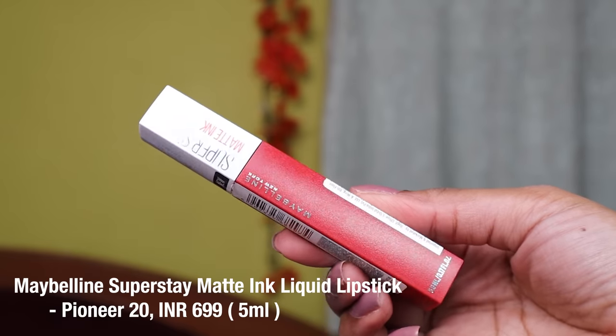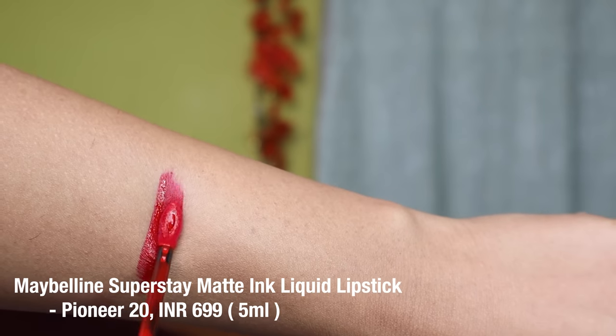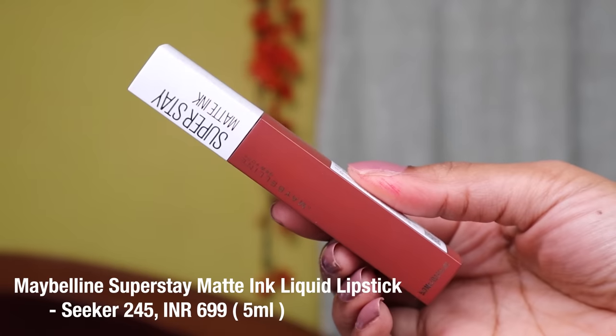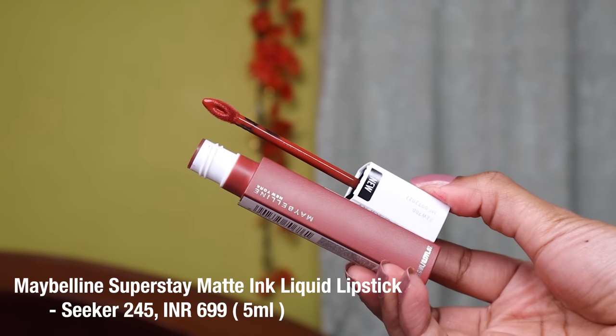The next shade is called Pioneer — one of my favorites. It's a blue-undertone red lipstick that looks great on my dusky skin tone and brightens my entire face. The last shade is called Seeker, another favorite — a very beautiful everyday brown nude color. All of these lipsticks have a comfortable matte formula.